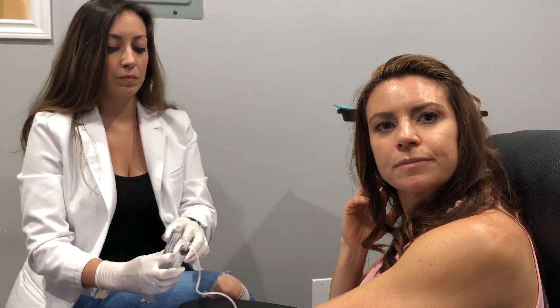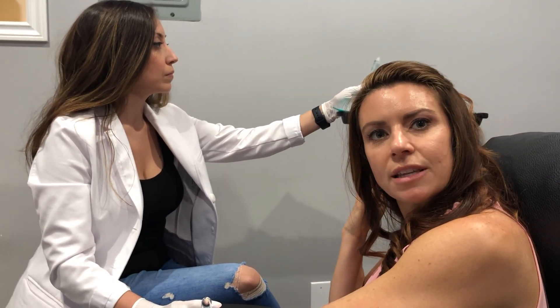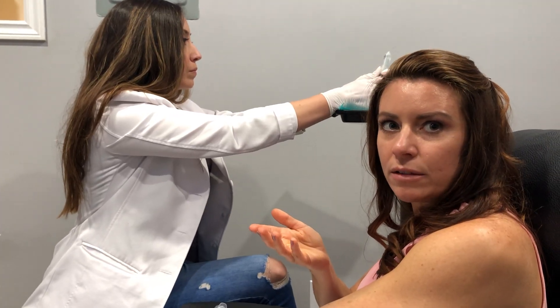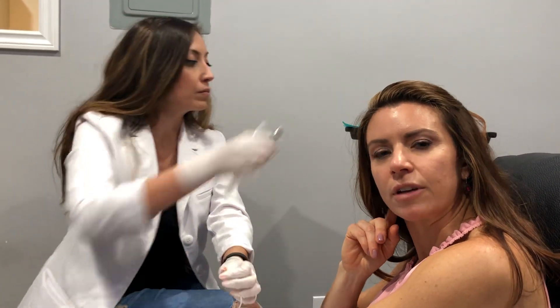For hair, we also inject exosomes into the scalp, and I use PRP with it as well — same with an exosome vampire facial. The reason I include PRP with those specific treatments is because you need a scaffolding to hold the exosomes where you're placing them. With the IV push, I don't include PRP because I want the exosomes to circulate freely and clean house — address all the inflammation.